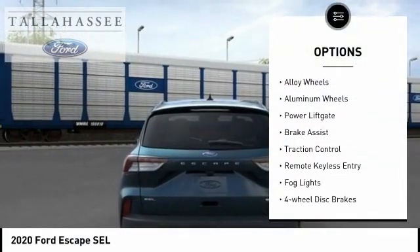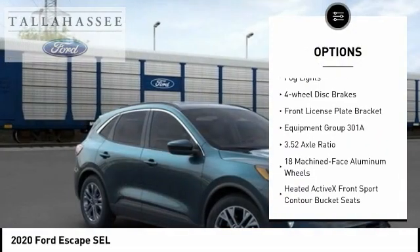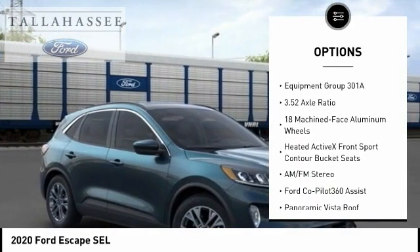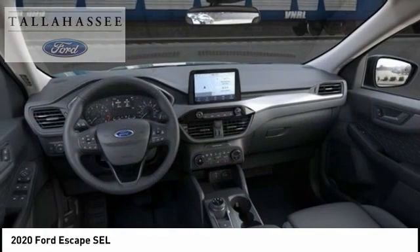Electronic stability control, alloy wheels, power lift gate, brake assist, traction control, remote keyless entry, fog lights, four-wheel disc brakes, front license plate bracket.